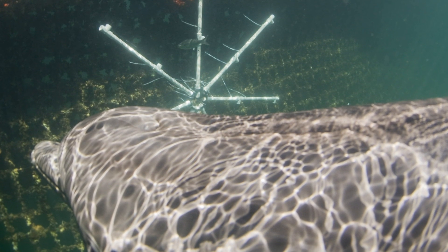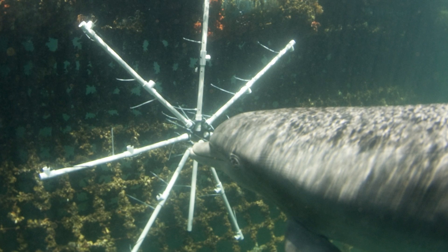After we recorded the echolocation signals, the dolphin would get a juicy fish as a reward for giving us what we wanted.